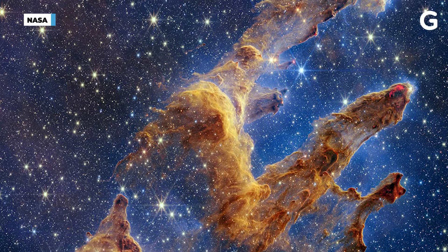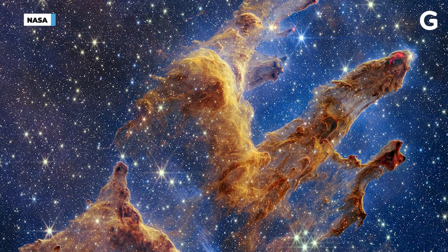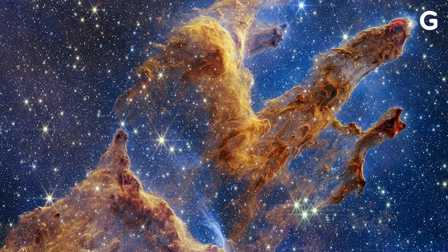The Webb telescope imaged the Pillars of Creation, star factories in the Eagle Nebula that are light years long. You might recognize the pillars from an iconic image taken in 1995 by the Hubble Space Telescope.